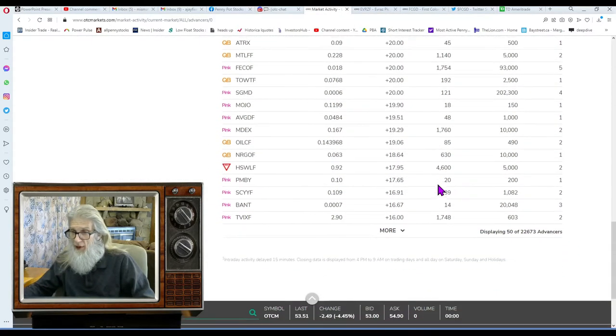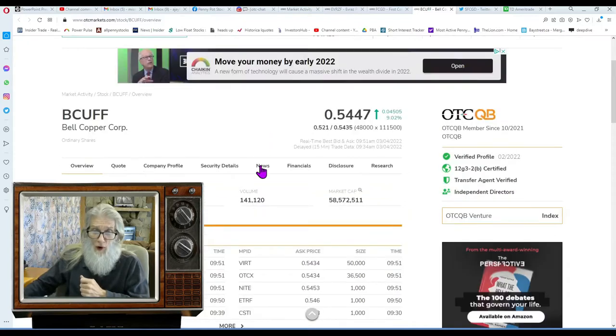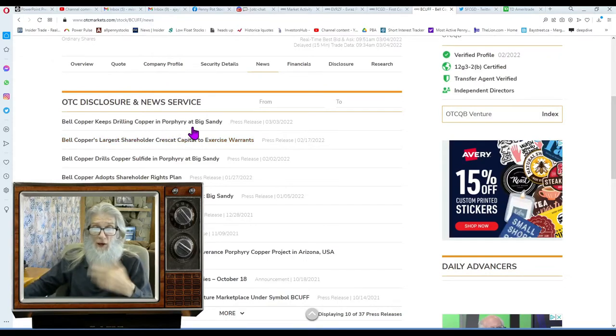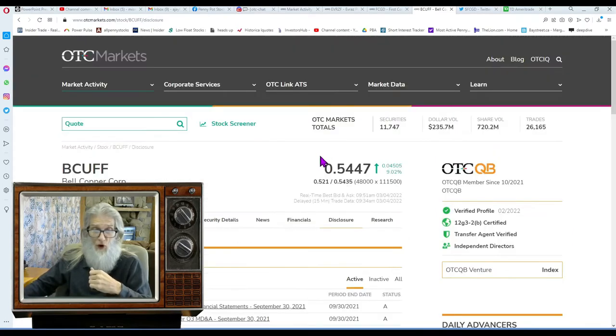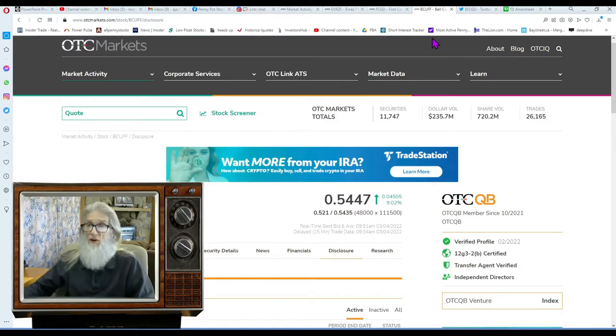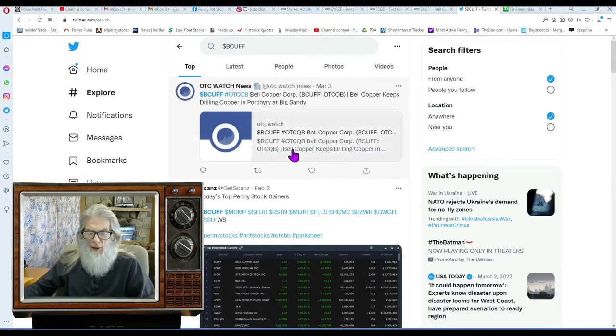Let's get another one quickly — I'm not going to do them all, I just want you to get an idea of what I'm doing. This one is up 15%, with 191,000 shares and 31 traders — BCUFF, Bell Copper. They had news come out yesterday: Bell Copper keeps drilling copper. Looks like they've got some good business going. No financials available. That's the routine — back and forth quick; we've been here about four minutes.